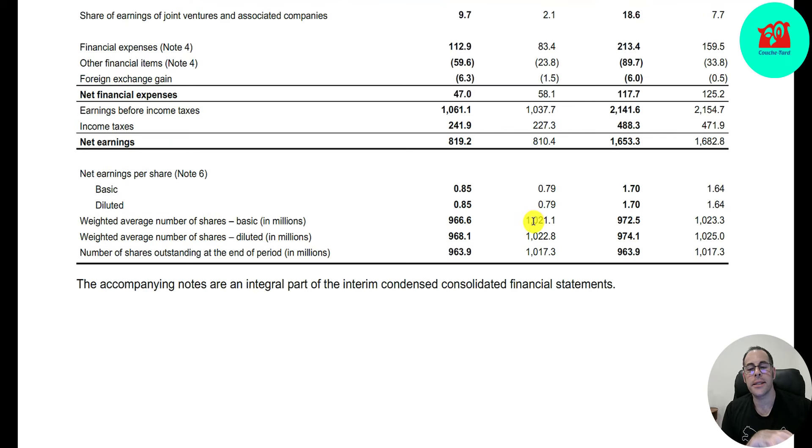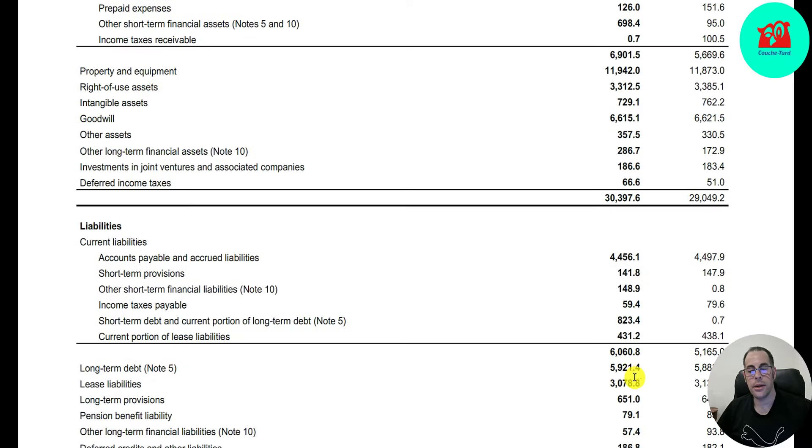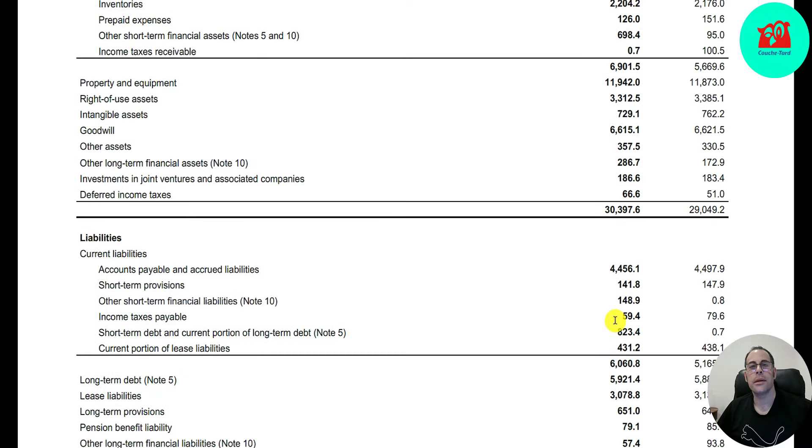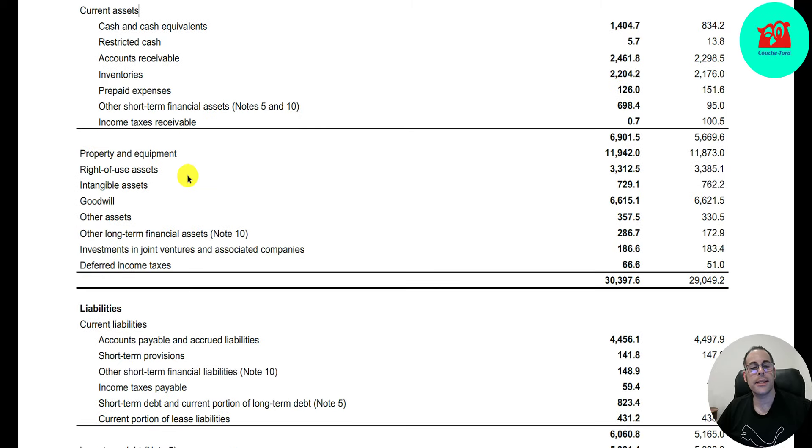They buy back lots of stock — it was over $1 billion last year, now it's $966 million. Looking at the balance sheet: current assets of $7 billion, current liabilities of $6 billion, so their current ratio is above 1. They have $1.4 billion of cash, $2.5 billion of accounts receivables, over $2.2 billion of inventory. Their biggest asset is property and equipment at $12 billion, and they have $6.6 billion of goodwill.